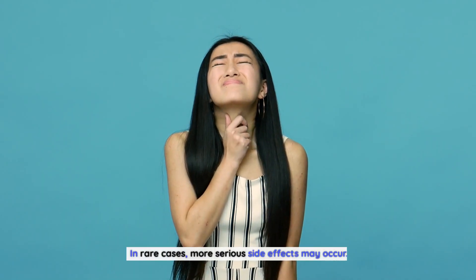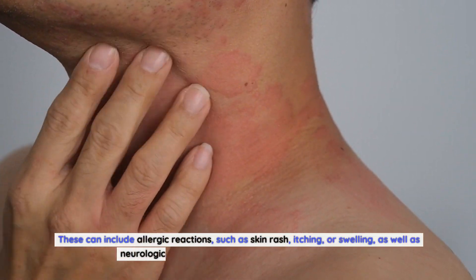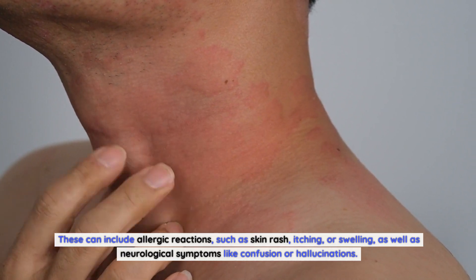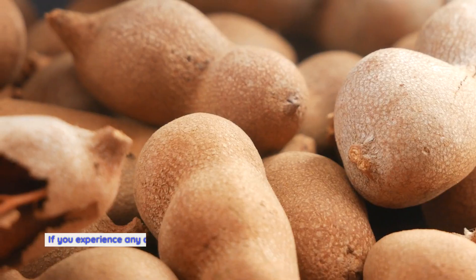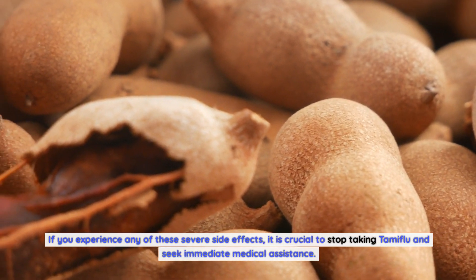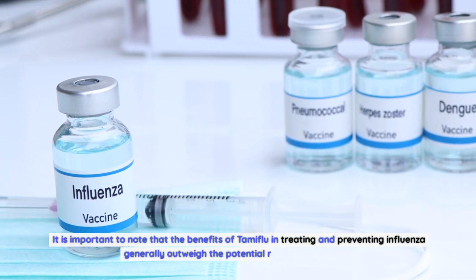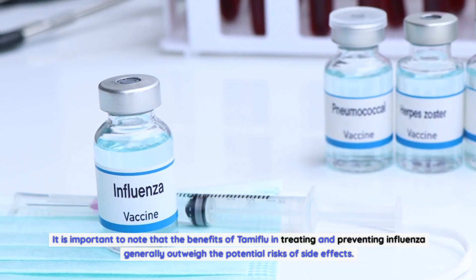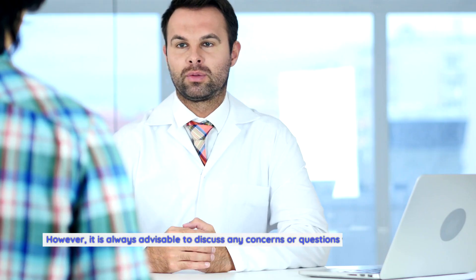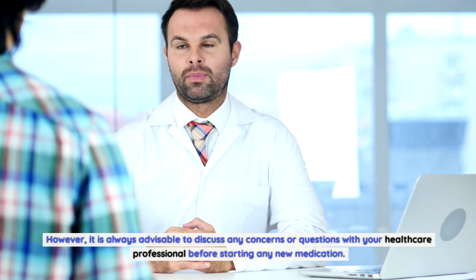In rare cases, more serious side effects may occur. These can include allergic reactions such as skin rash, itching, or swelling, as well as neurological symptoms like confusion or hallucinations. If you experience any of these severe side effects, it is crucial to stop taking Tamiflu and seek immediate medical assistance. It is important to note that the benefits of Tamiflu in treating and preventing influenza generally outweigh the potential risks of side effects. However, it is always advisable to discuss any concerns or questions with your healthcare professional before starting any new medication.